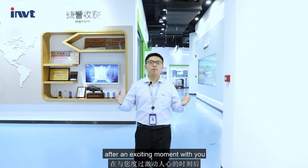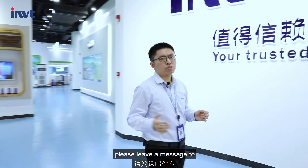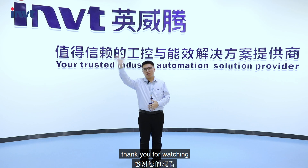That concludes our introduction. Should you have more questions or would like to know more about us, please leave a message at networkpowersales.com or visit our website at www.nvt-networkpower.com. Thank you for watching.